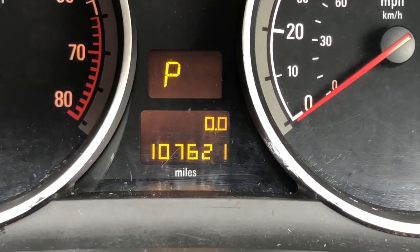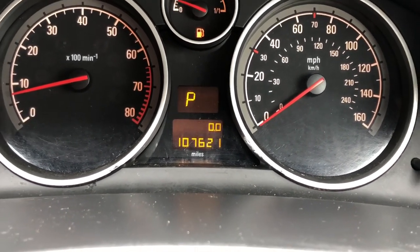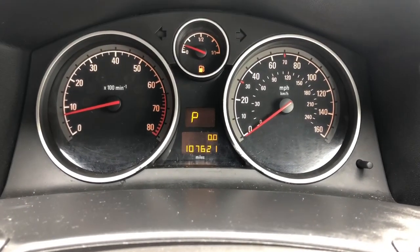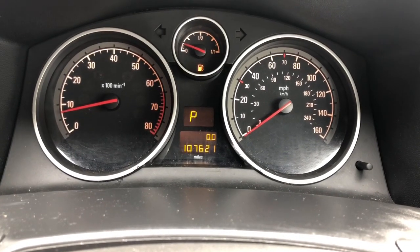If you look at the last photograph beneath the advert description, you'll see so far I've added 28 miles to the car. I hope you like what you see — if you're interested please feel free to give me a call. Thanks very much for watching.